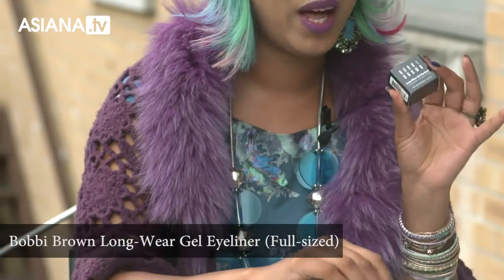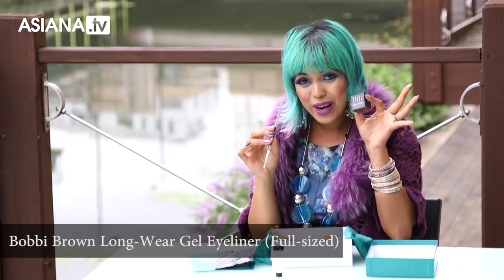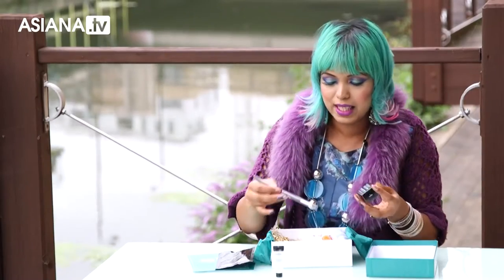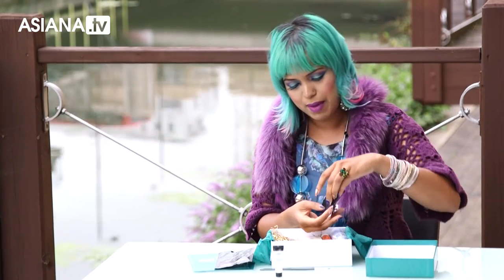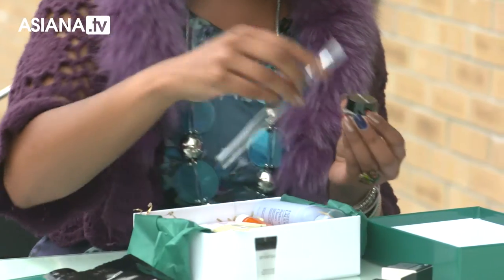Gel eyeliner — this one is full size. Imagine all those winged eyes, Bollywood 60s glamour looks you can go for at the weekends. This is amazing. And I've never actually used a pot before — I normally use a pen. So this is going to be pretty amazing because you get the whole pot and a brush to apply it with.